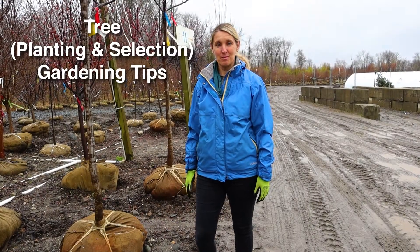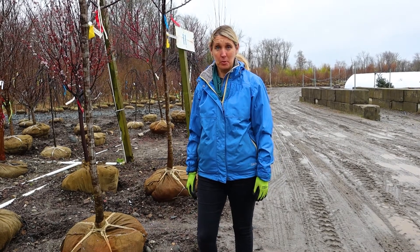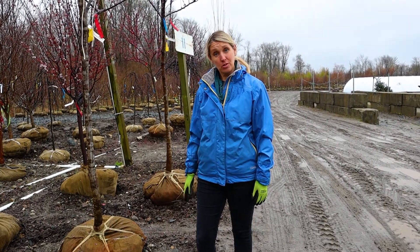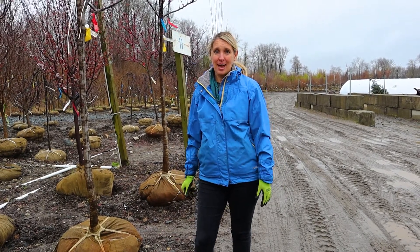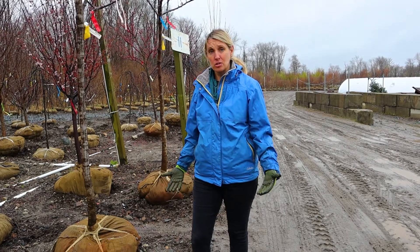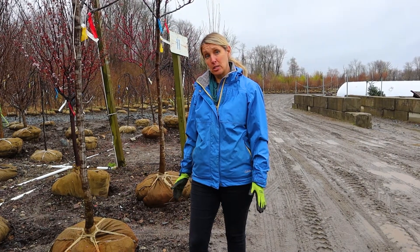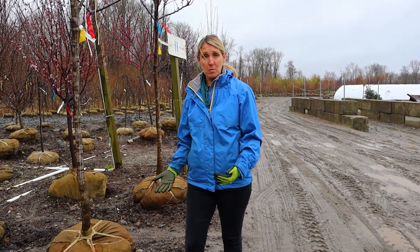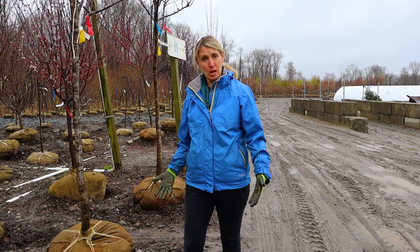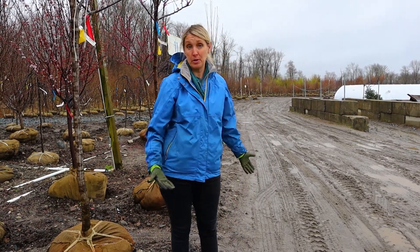Hey everyone, I'm Lisa from Down to Earth Gardening and Design, and I'm out here on a cool rainy day at the very end of April, out at the nursery, picking up an order for a client. I want to talk a little bit today about planting trees, selecting trees, and the timing of them, because spring and fall are ideal times for planting a tree. My preference is spring because it will give the tree a good seven or eight months to establish itself, establish its roots, and also the selection, as you can see behind me, is phenomenal this time of year.